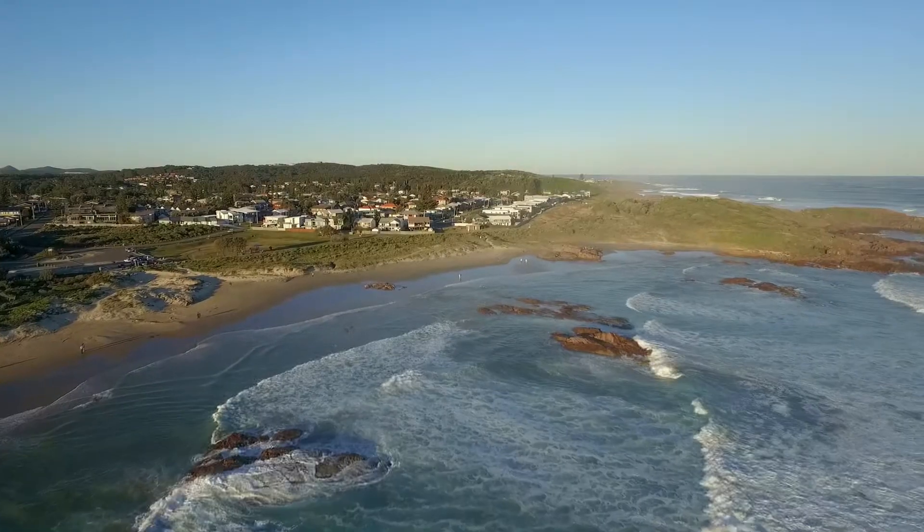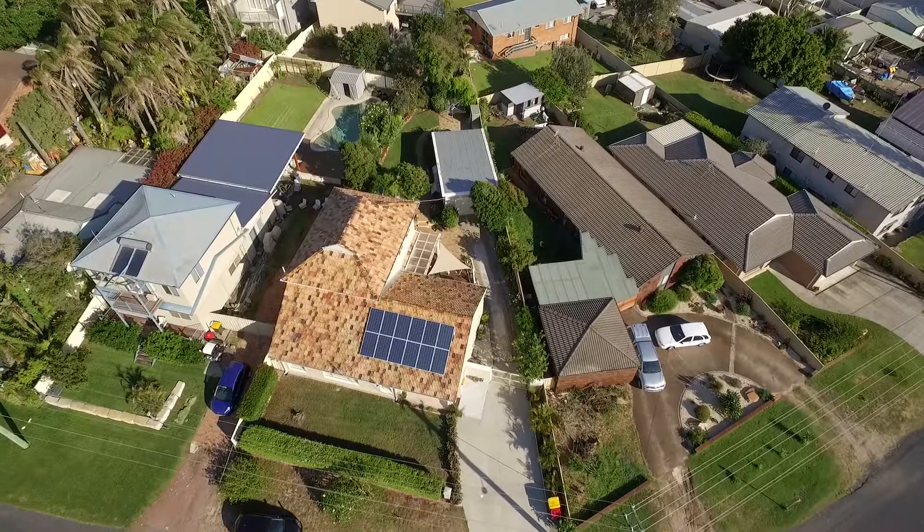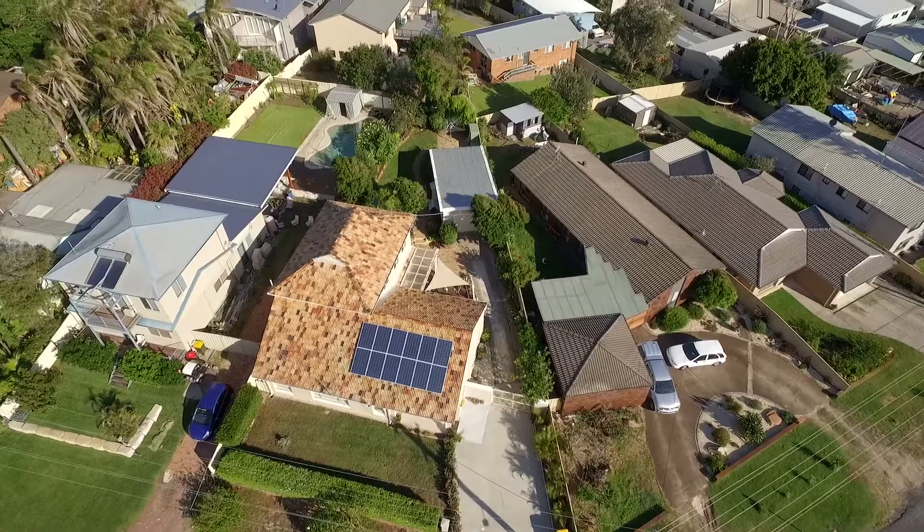Hi, I'm Chris Hassan. We're on the beach of Bruby, one of the most spectacular beaches on the east coast of Australia. Just up the road is a four-bedroom renovated beach home with the charm and character of yesteryear. Let's have a look.